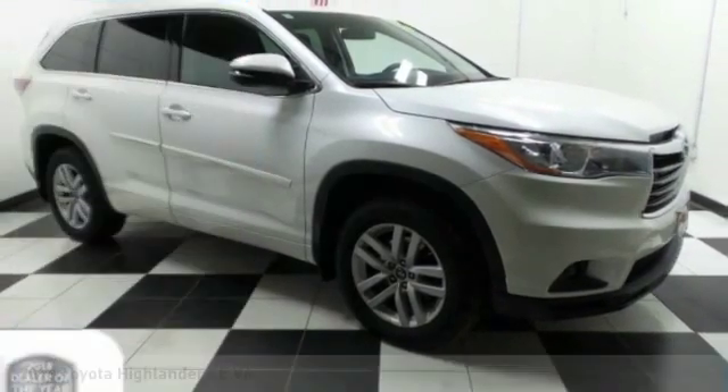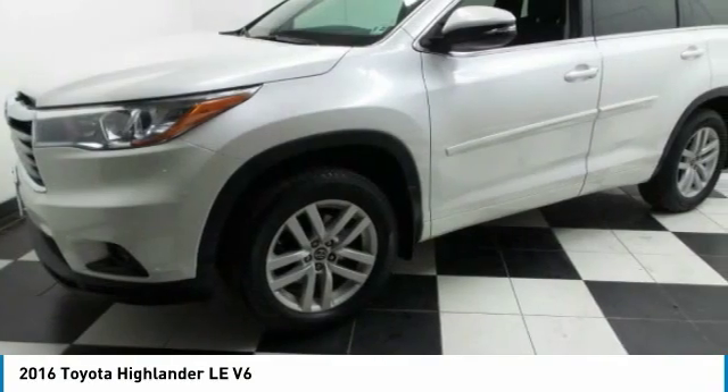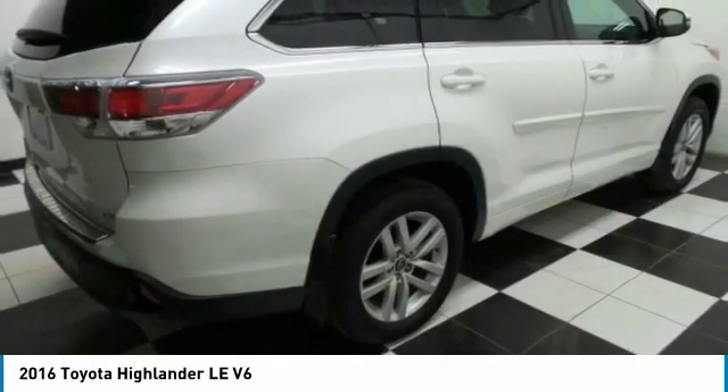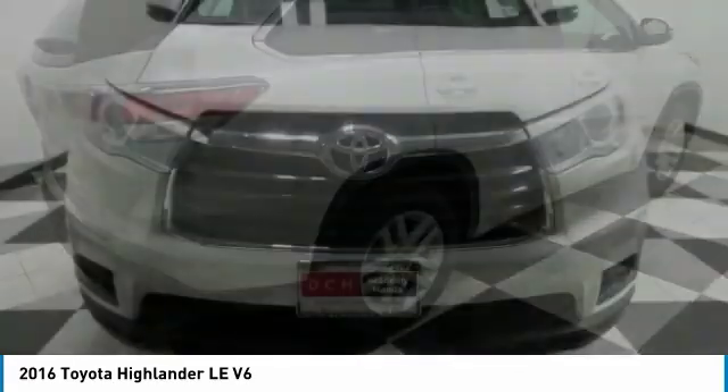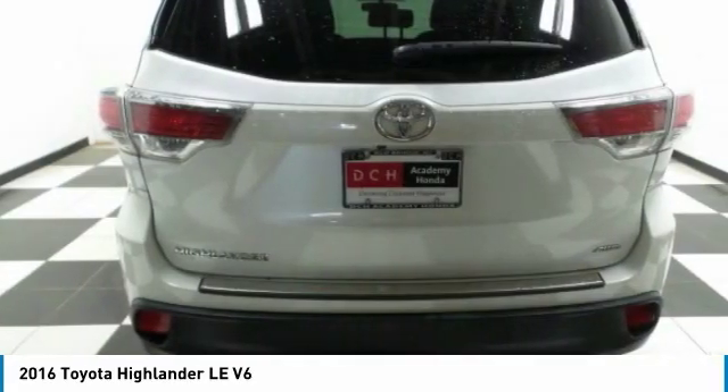Great choice today with the 2016 Toyota Highlander. The Highlander is the SUV that's thought of everything. It offers seating for up to seven and features Toyota's innovative center stow design. The second row bench seat folds away, leaving a pair of captain's chairs.